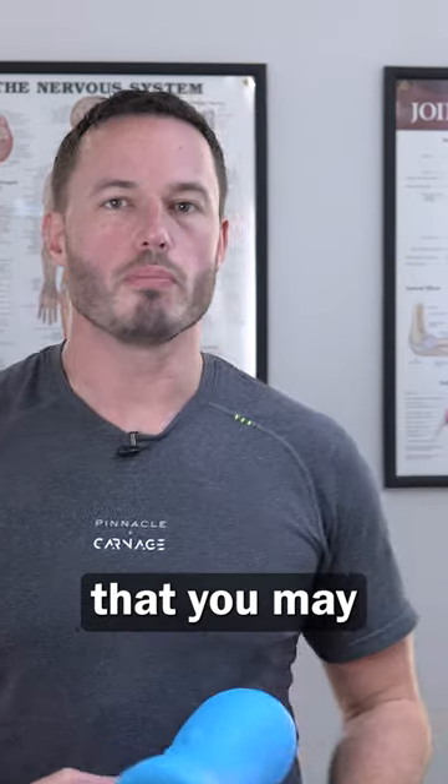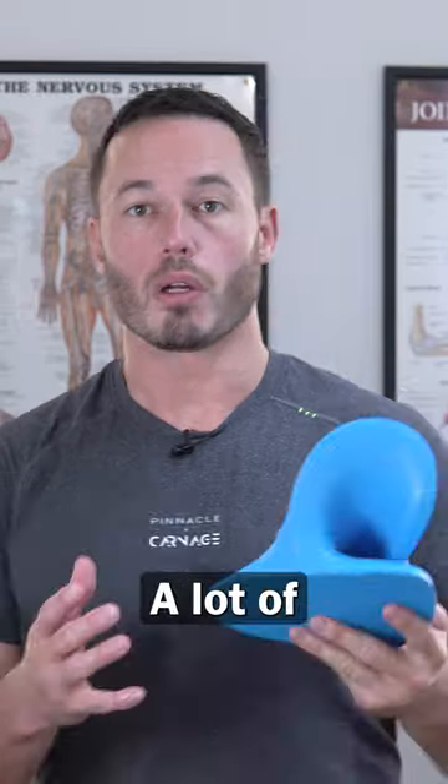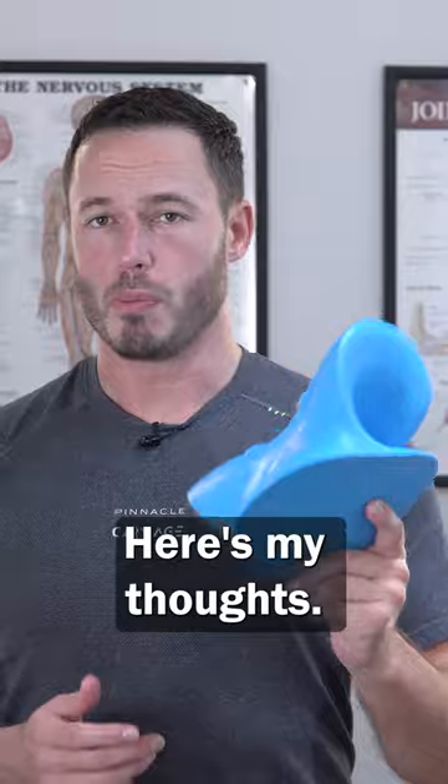If you have neck pain, there's a chance that you may have been looking for products to buy such as this neck stretcher. A lot of my patients have asked me whether I think this is a good product. Here's my thoughts.